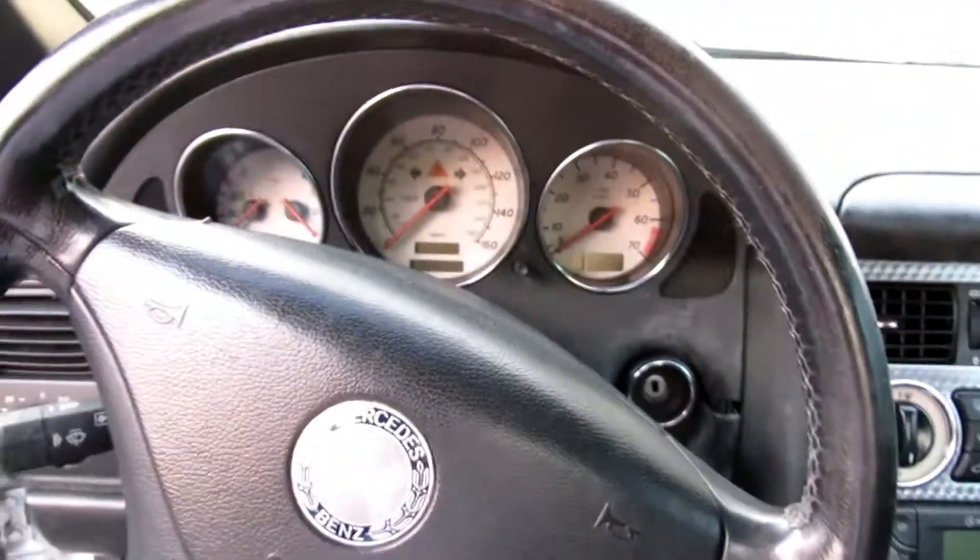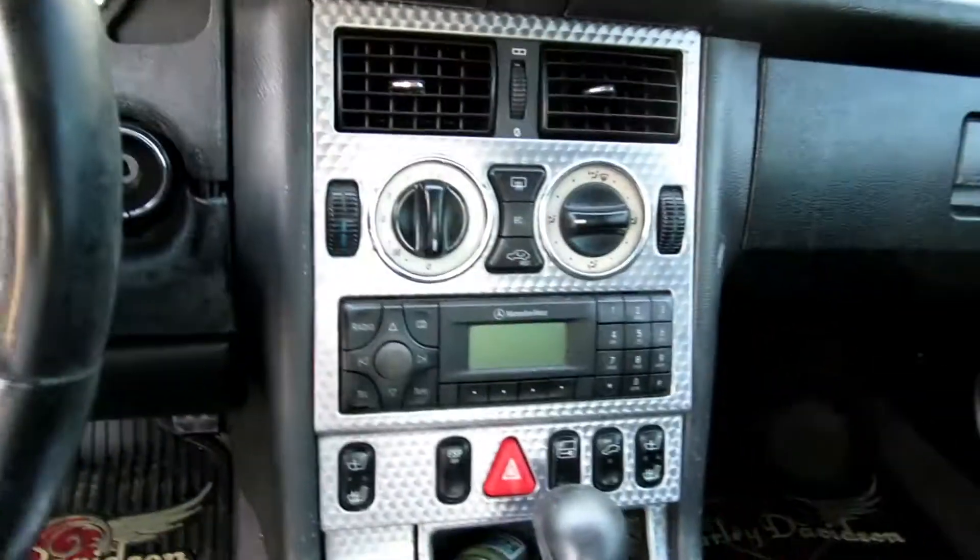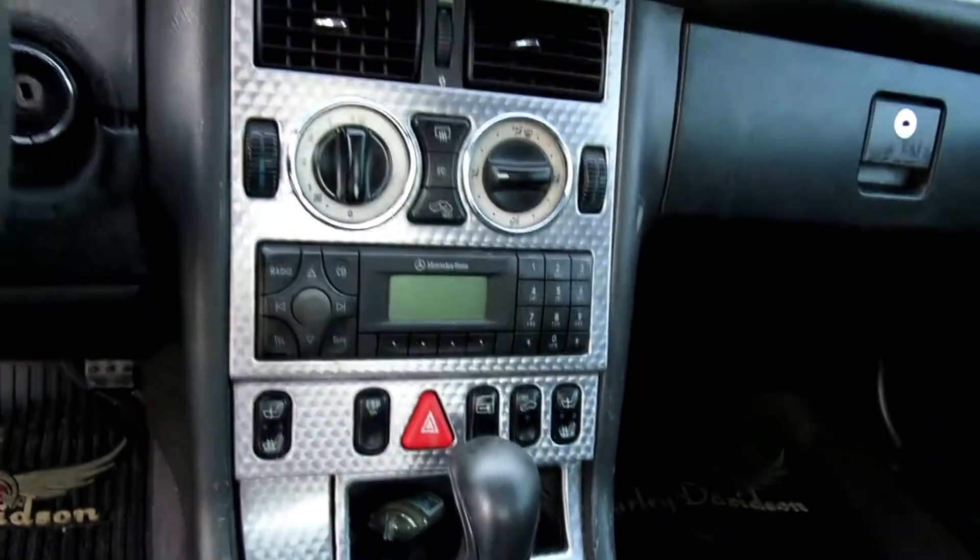This is the new whip - SLK 230, 2001. It's got 160,000 miles on it, so I mean it's still kind of clean.